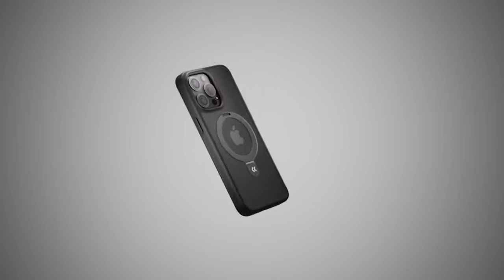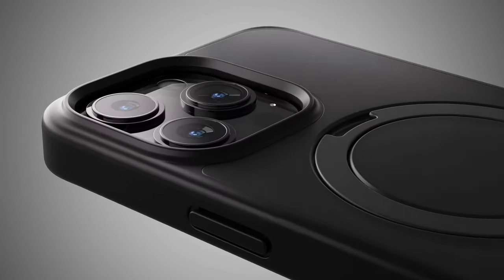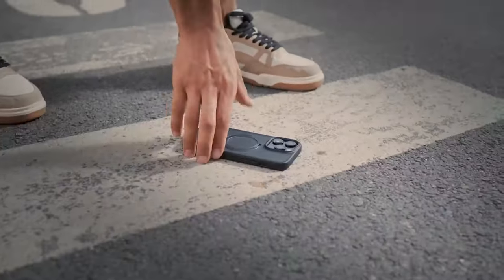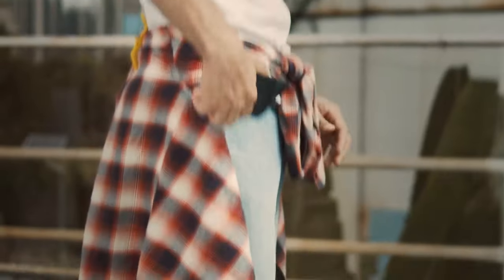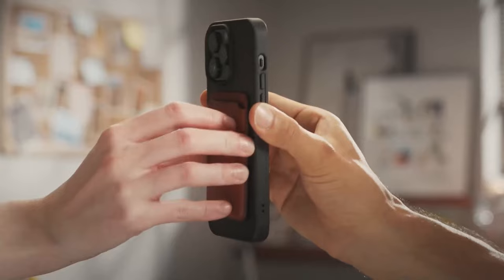The Magic Stand is also built with a powerful magnetic system using CaseCoup's Mag Prime technology. With 48 magnets, it delivers twice the magnetism of most competitors, ensuring super strong attachment to all MagSafe accessories and faster wireless charging with nearly zero power loss.